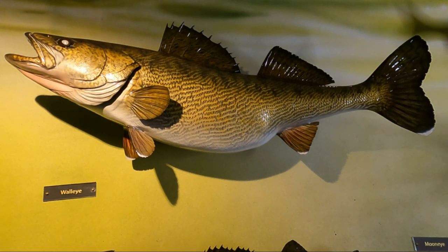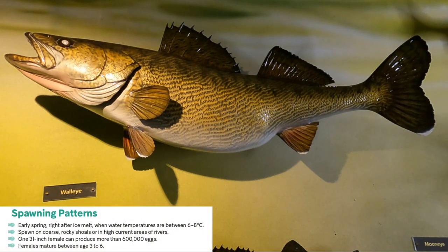As far as reproduction goes, early in the spring right after the ice melts, at about a temperature of around six to eight degrees Celsius, they will start to spawn. That happens generally in rocky, coarse rocky areas on the shoals or high current areas of rivers. A female reaches maturity around three to five years and can produce six hundred thousand eggs in a spawning duration.